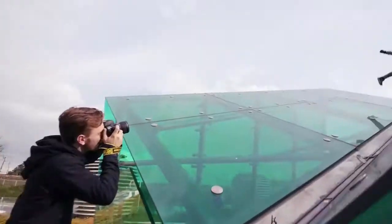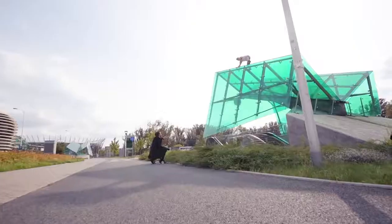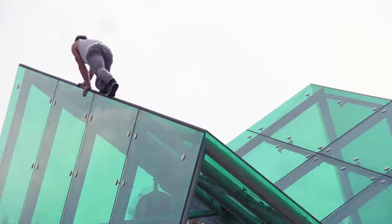Seeing a composition and knowing that at the instant of focusing you nail the focus really helps me to be quick and accomplish the decisive moment.